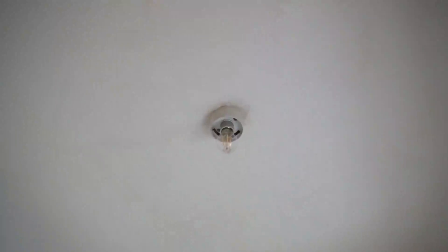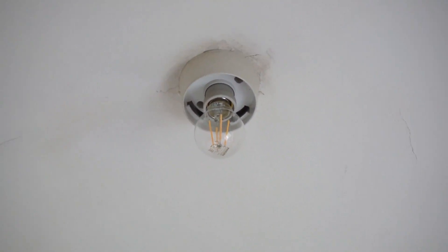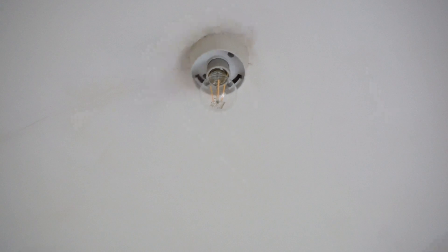This is how they look installed. Here is also a comparison with another Philips LED — the version with only a 200-degree angle lighting surface and a whitish, milky glass. Now let's have a look at the way they light up.